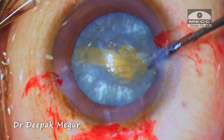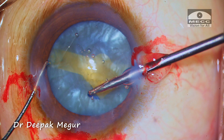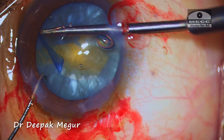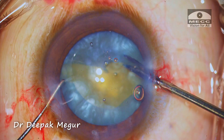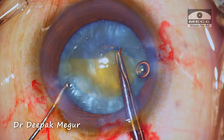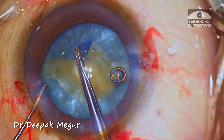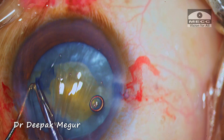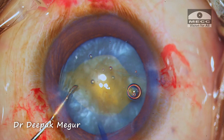Using a micro-scissor, a tangential cut is given to the anterior capsule and I am using a forceps to trim the capsule. The same procedure is repeated on the other side. I didn't want to make a very big opening — this is slightly smaller than what I would have liked, but I've decided to continue with this sized capsule opening.